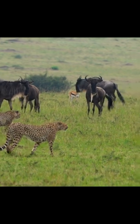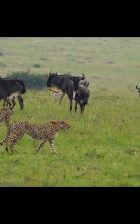Cheetahs usually hunt small to medium-sized preys such as ungulates, gazelles, and antelopes.